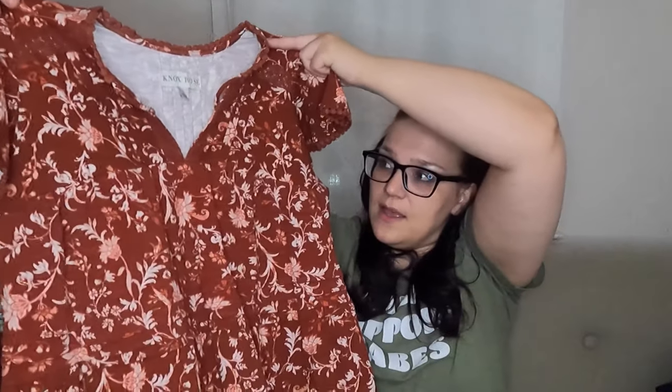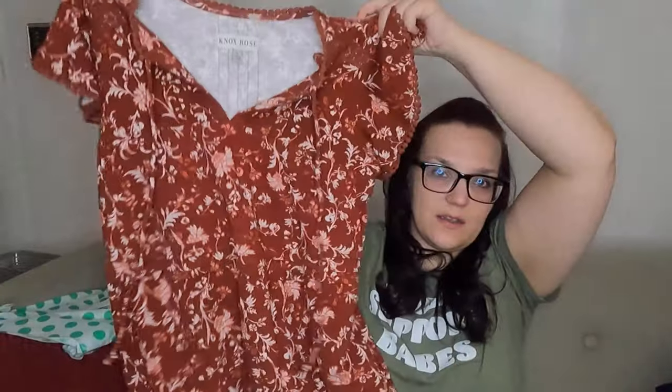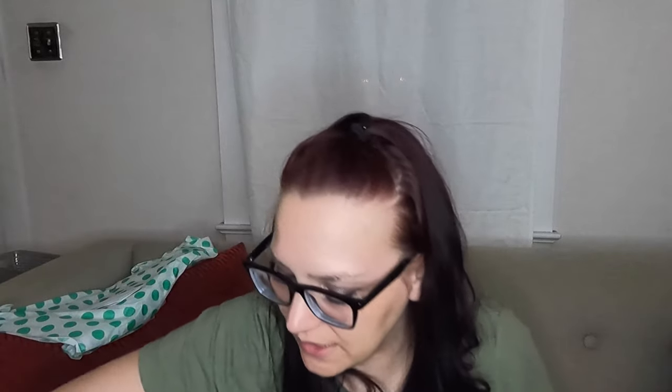This one is a Knox Rose in a size large — just a Target brand, but people kind of love Knox Rose. I just sold a Knox Rose today. It's a dress with ties up top, a little bit of pleating, floral, cottagecore — and it's a size large. It's slightly high-low, but that might just be the way I'm holding it. It's a nice rusty orange-brown color, so I can see this working for spring but also for fall if you just layer.